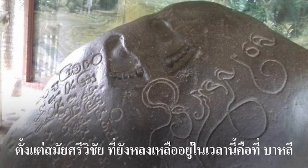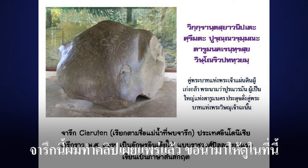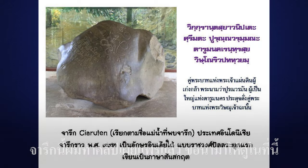Since the Srivijaya period, the tradition that remains at this time is in Bali. I made a clip of this inscription and published it — please bring it here for viewing.